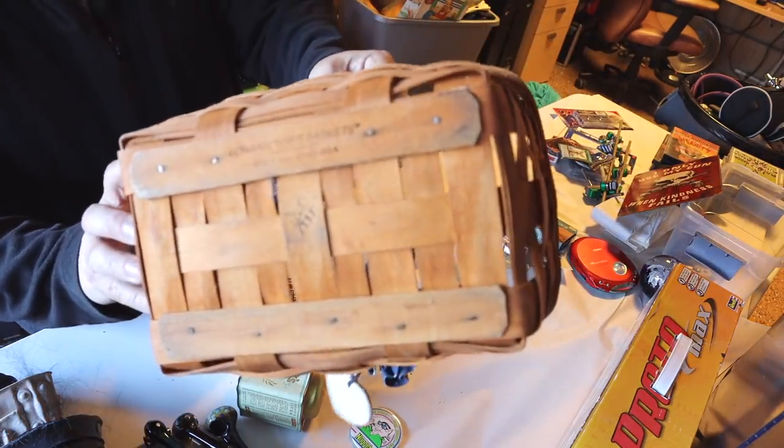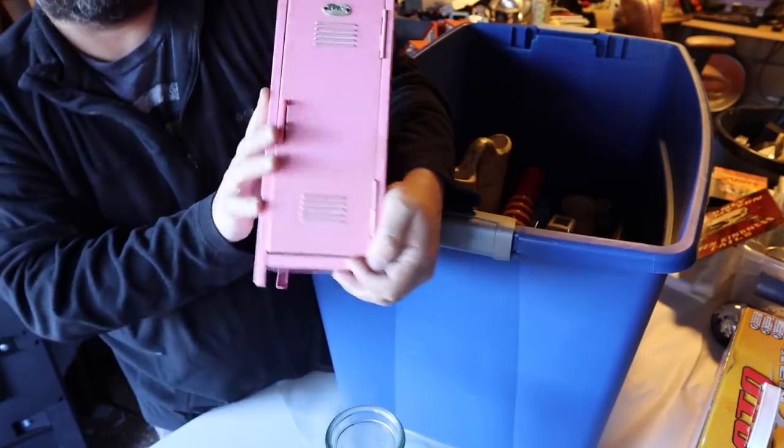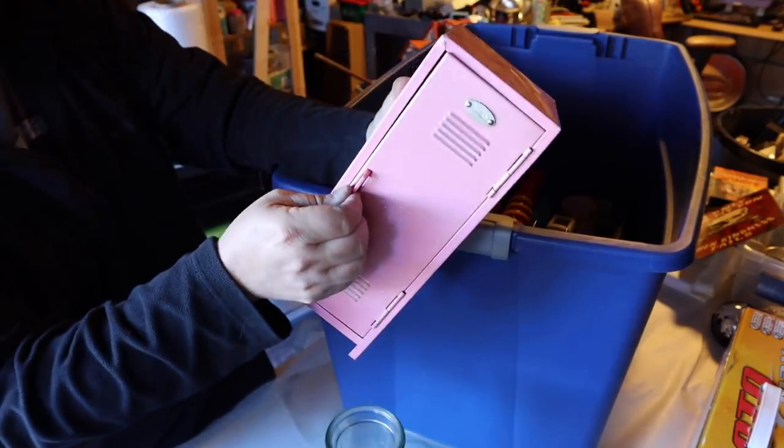Get out! Look at that. Longaberger. How funny. Hey, check it out. This is Locker Nuts, guys. We found a little locker.